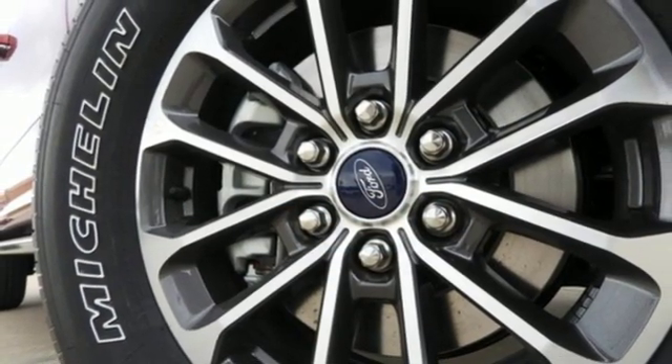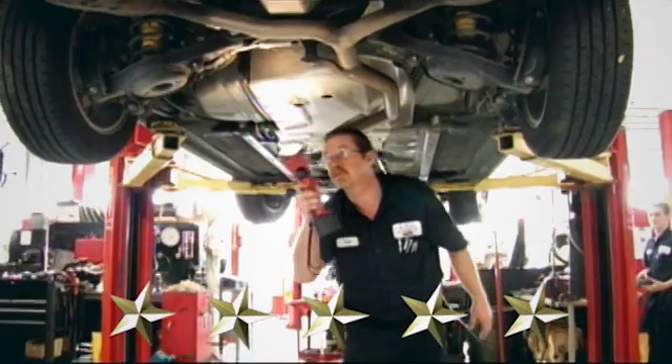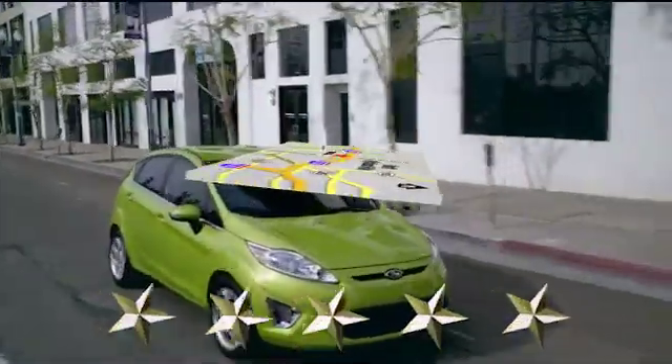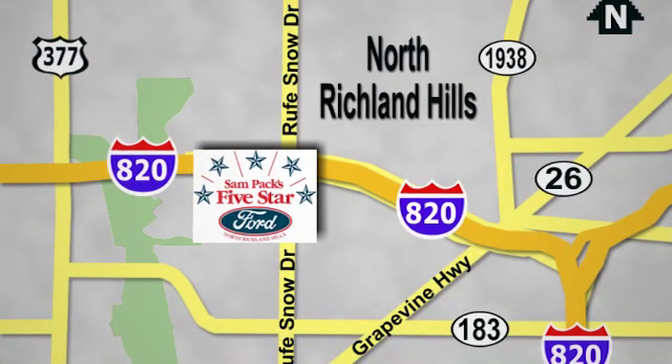See what it can do for you when you take it for a test drive at Sampax 5-star Ford. Every vehicle we sell is thoroughly inspected before you buy. Come see us today. We're conveniently located on the Northeast Loop 820 at Ruth Snow Drive in North Richland Hills.